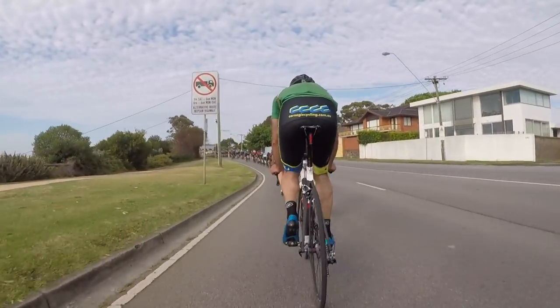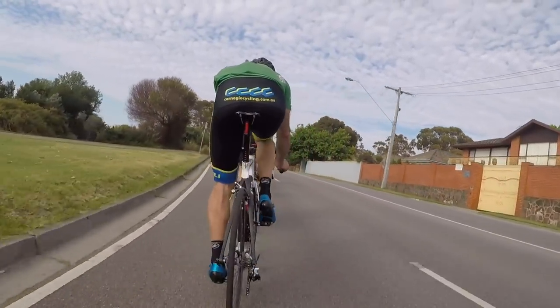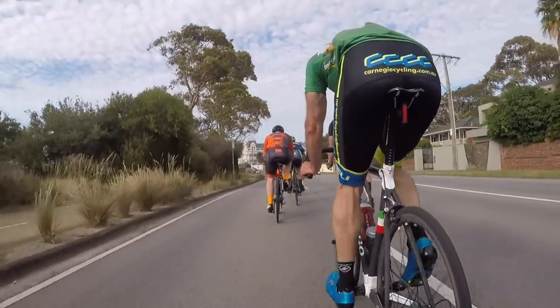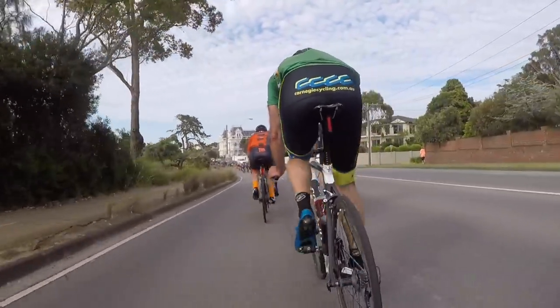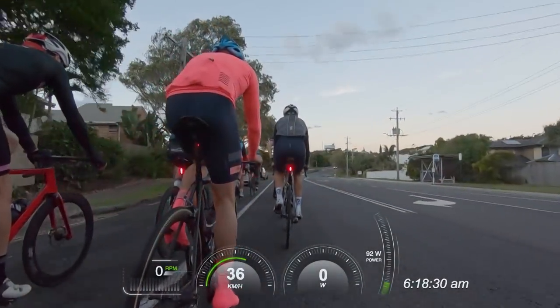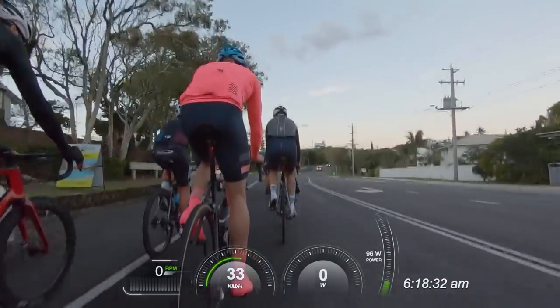I'm aware that with bunch riding, we can open up a can of worms with skills, etiquette, safety — you name it. More on those topics to come. This video is specifically about how to use bunch riding to effectively train, as per the title.